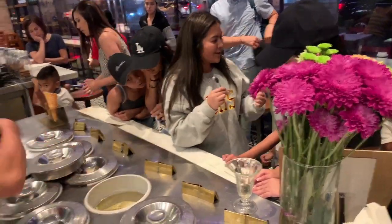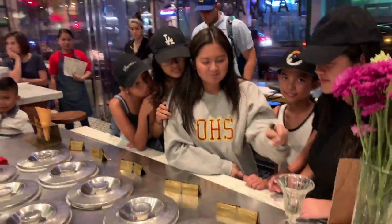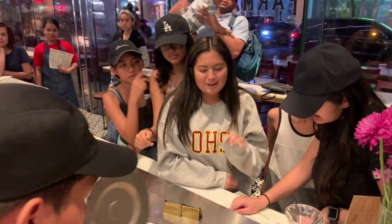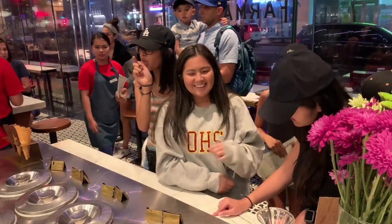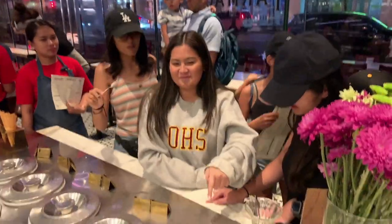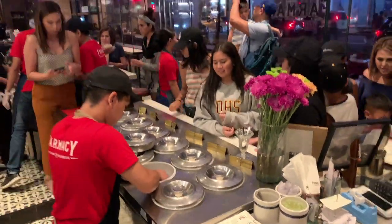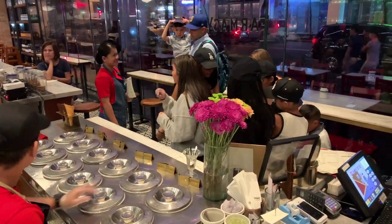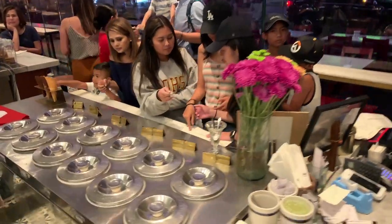It tastes like Ferrero! I want to try it because it tastes like Ferrero. Mommy, the boys want that. Oh, I want to try something — oh, that's pretty. Oh, I want to try some too. Oh, it's pretty.